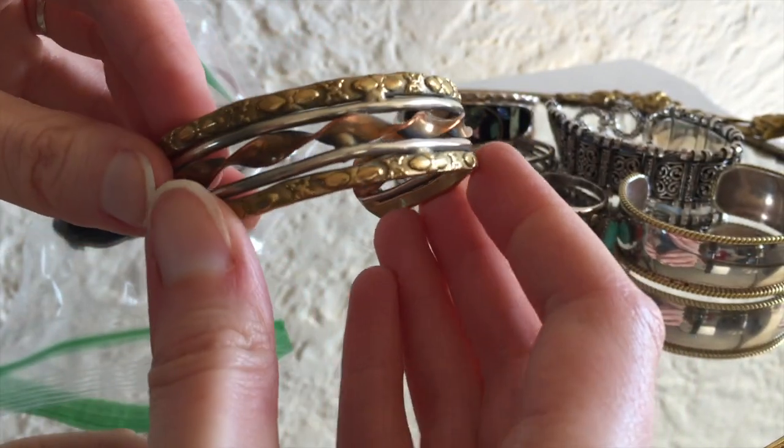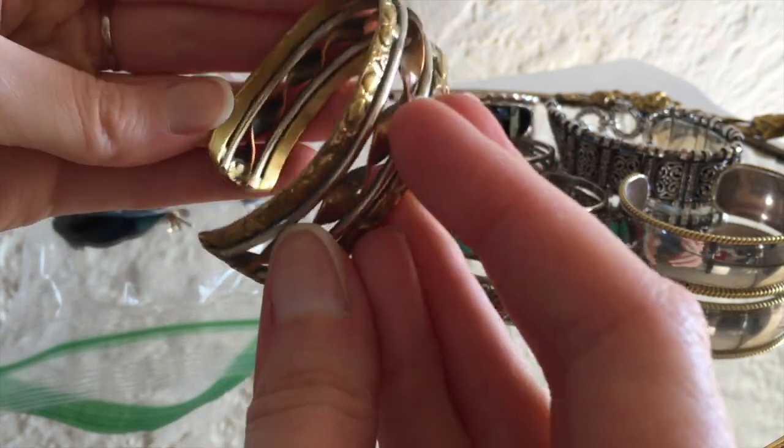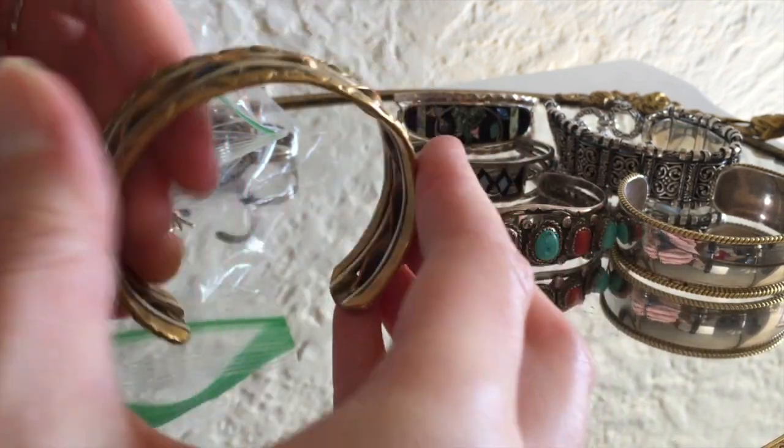Oh, interesting. This is brass, copper, and I don't know if that's steel — I've got a welded together or soldered together cuff. Very stiff, very sturdy.